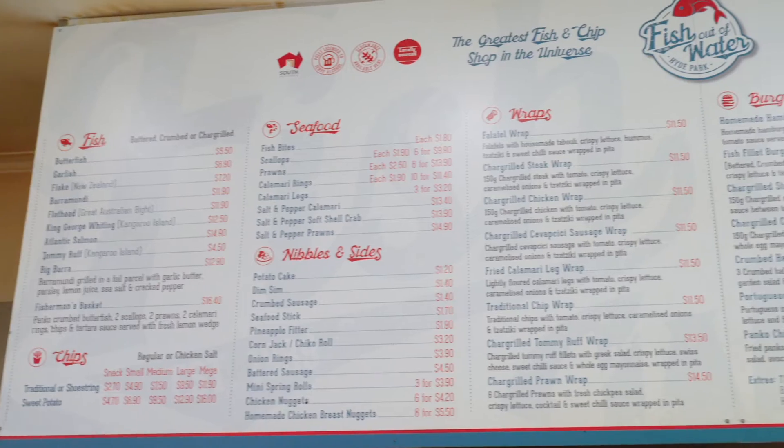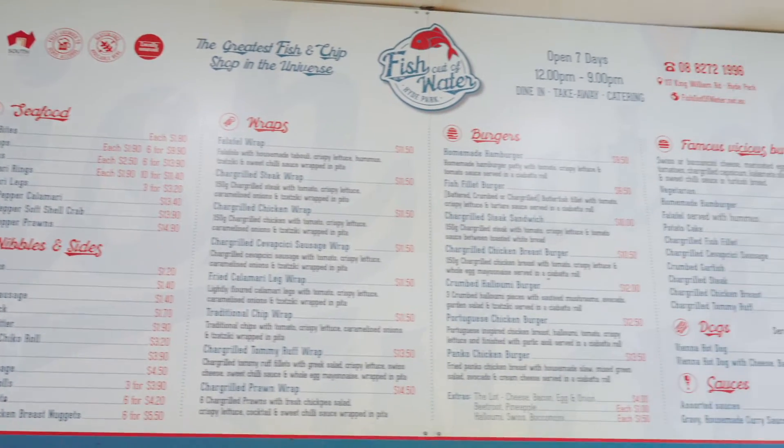We own Fish Out of Water in Hyde Park. Fish Out of Water has been here since 1989. In those four years, we've won Best Fish and Chips in South Australia twice.